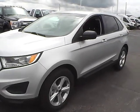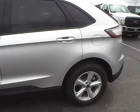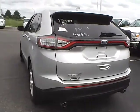Today we've got a 2015 Ford Edge SE with an Ingot Silver exterior and an Ebony interior. 3.5 liter 6 cylinder engine with a 6 speed automatic transmission.